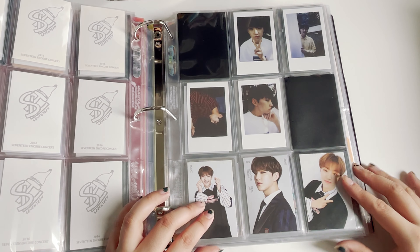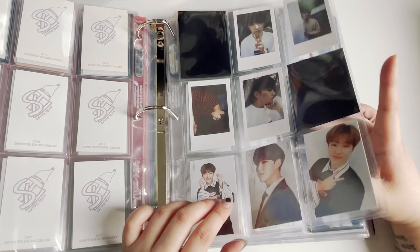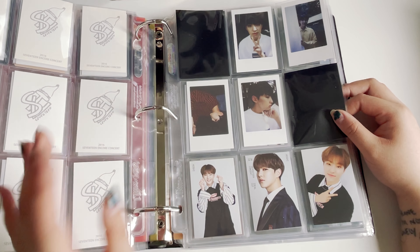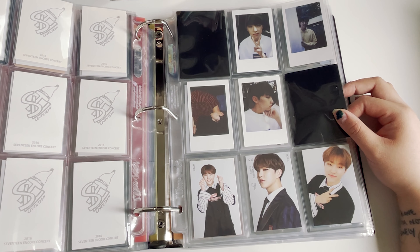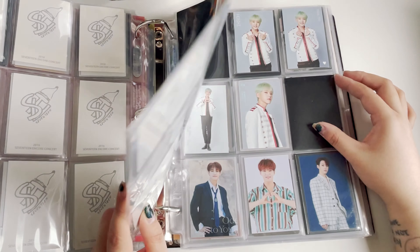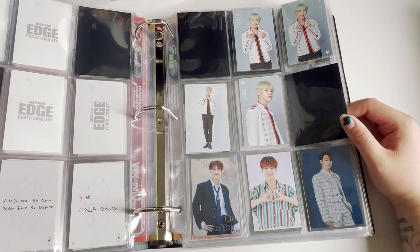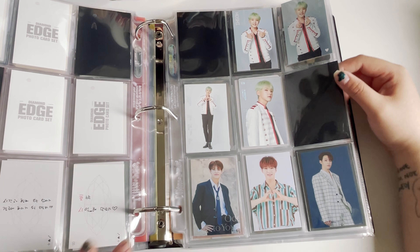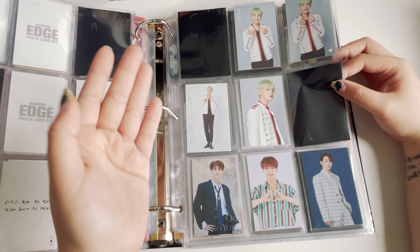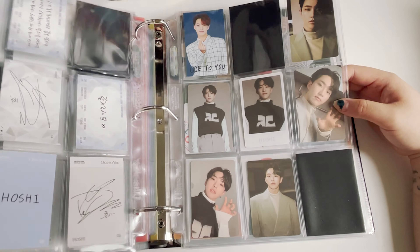From the entire Polaroid set, I'm only missing like two photocards because my friend has them. This is the Diamond Edge concert and this is Shining Diamond. The first half of this page is all Korean concert photocards — I tried to divide them like that. This is my cabbage Hoshi, Ideal Cut Korea 2, Otsuyu, and then an incomplete one.